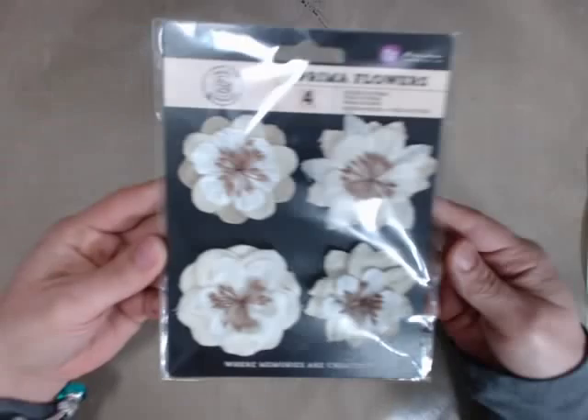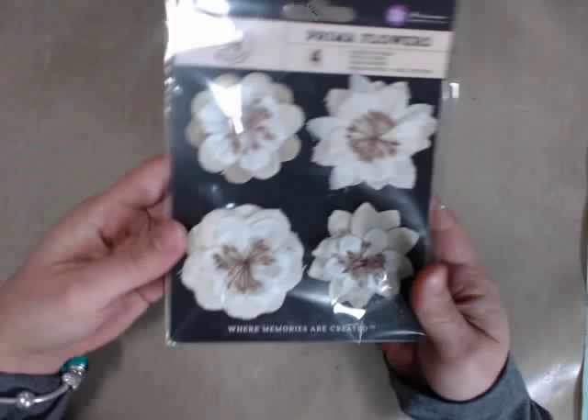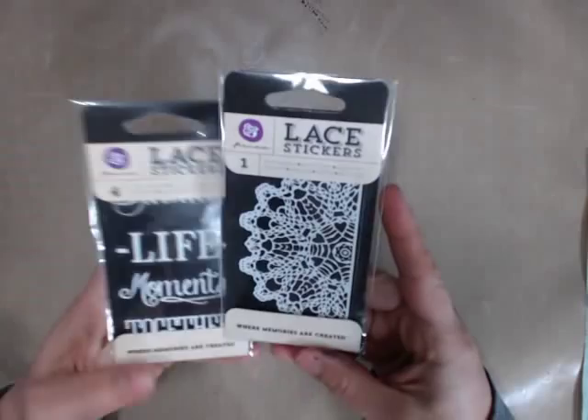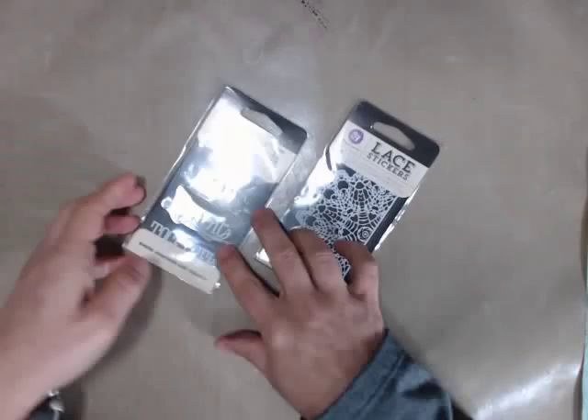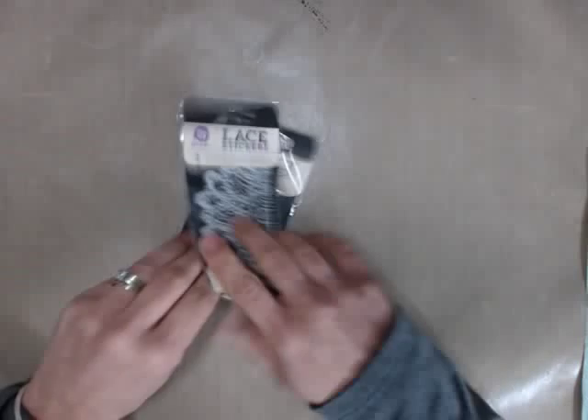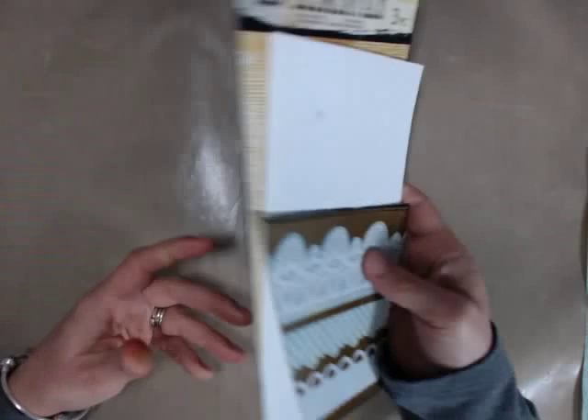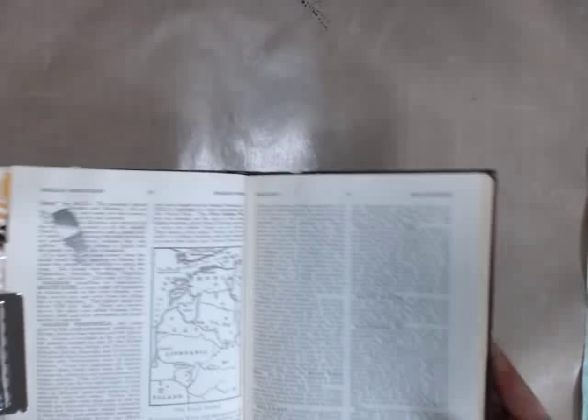Another new product is these beautiful burlap flowers in canvas called Juked Jeweled — number 574840. We'll also be using the wonderful lace stickers, which are kind of resist stickers. We'll use both the words and the doily. And then we're going to be using some Canvas Resist — this is the Elementals by Prima.